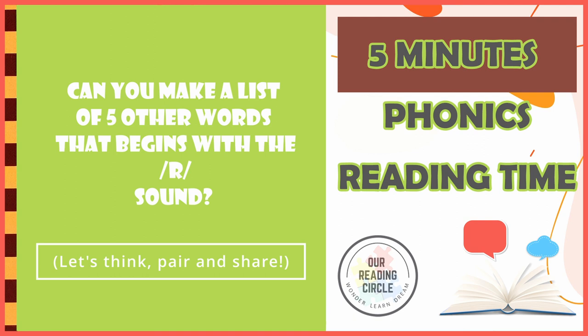Thank you for hanging out with us today and we'll catch you later at our next reading circle. Have a good one. Bye!